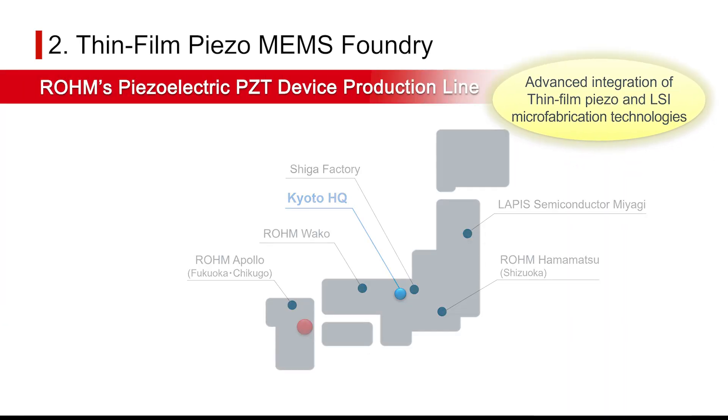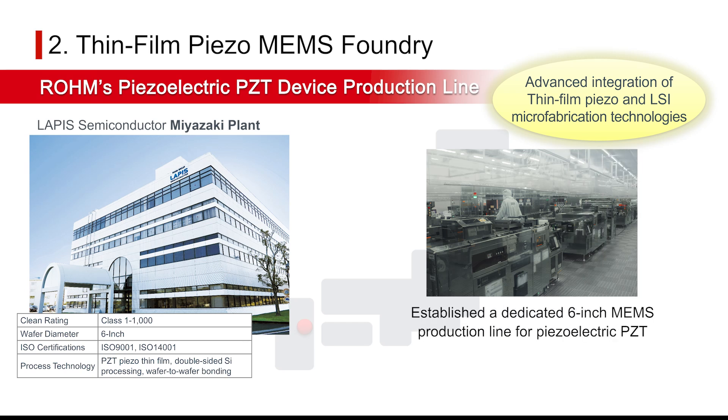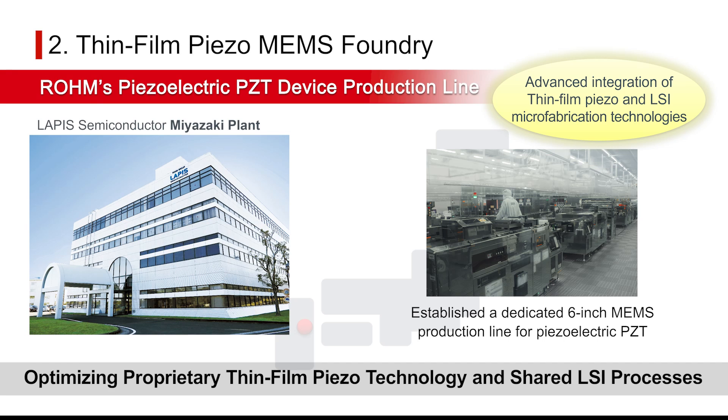Piezoelectric PZT contains lead and rare metals, requiring strict separation from LSI production lines. Rohm has established dedicated production lines and optimized shared processes with LSI while achieving thorough material management.